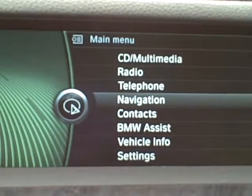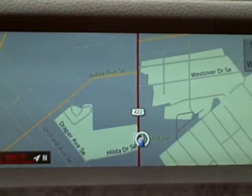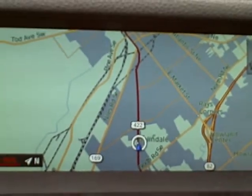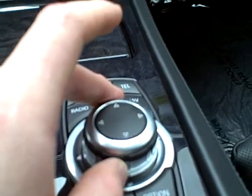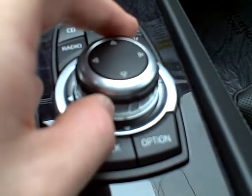Next we have navigation. BMW's navigation has come a long way — it's very, very intuitive. To zoom out on the navigation, you turn the controller clockwise. To zoom in on the navigation, you turn it counterclockwise.